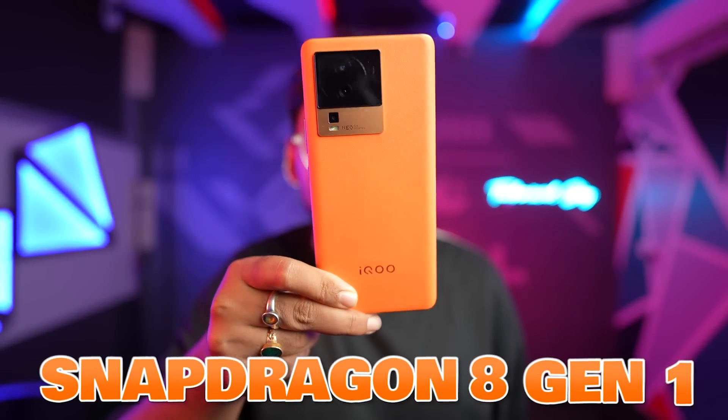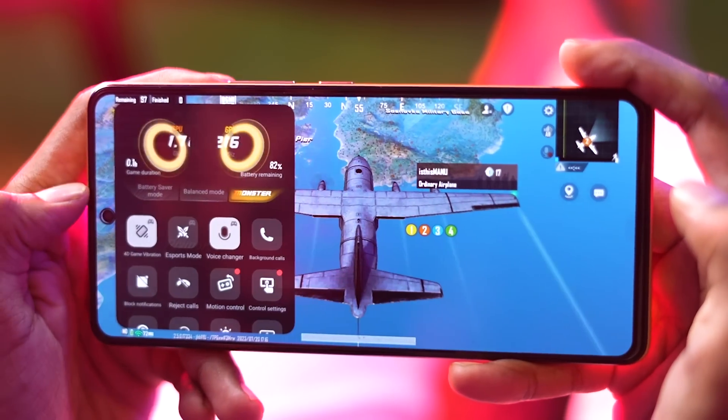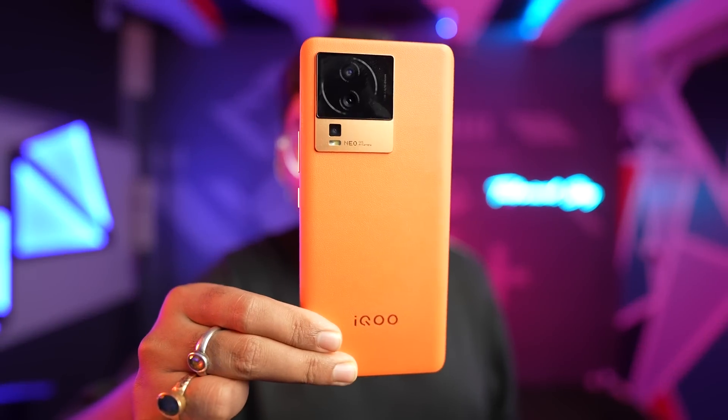In this phone, Snapdragon 8 Gen 1 has big cameras, dedicated gaming features, top-notch AMOLED displays and other things. But the pricing is very surprising. iQoo has put so many features in one phone. So, this is a detailed video of iQoo Neo 7 Pro.